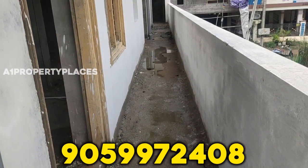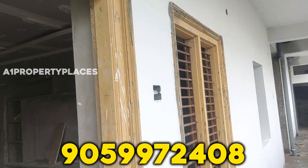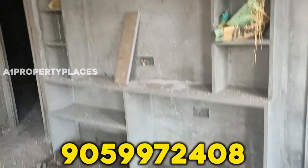This project has been sold in Vijavad. This project has been sold in 2 BHK flats. We have a total of 1,000 SFT. This project has been sold in 750 SFT.